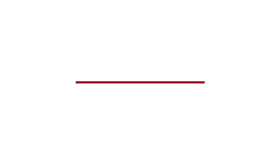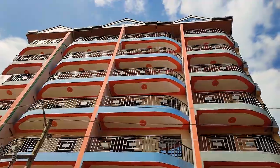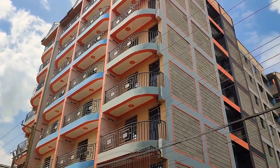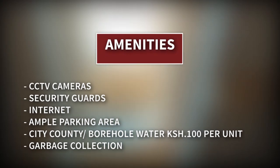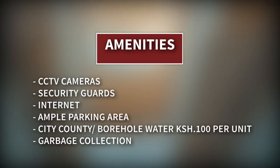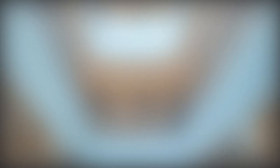Welcome guys as we begin the house tour. This is Beula House, which stands tall at the heart of Kahawa Wendani and consists of executive bedsitters to let. Amenities include CCTV cameras, security guards, internet connection, secure underground parking area, borehole and county water at 100 shillings per unit, and garbage collection.